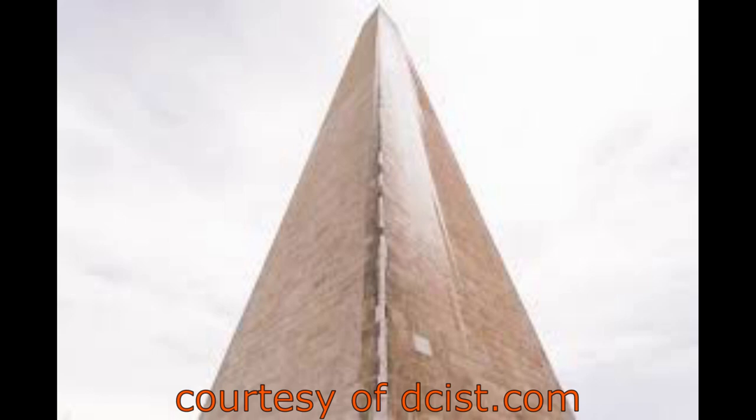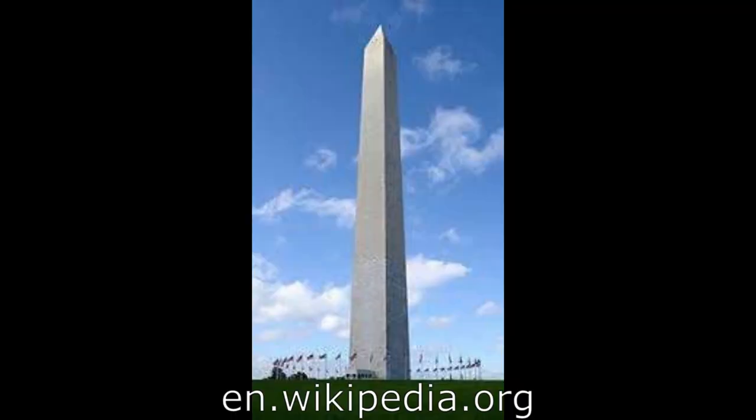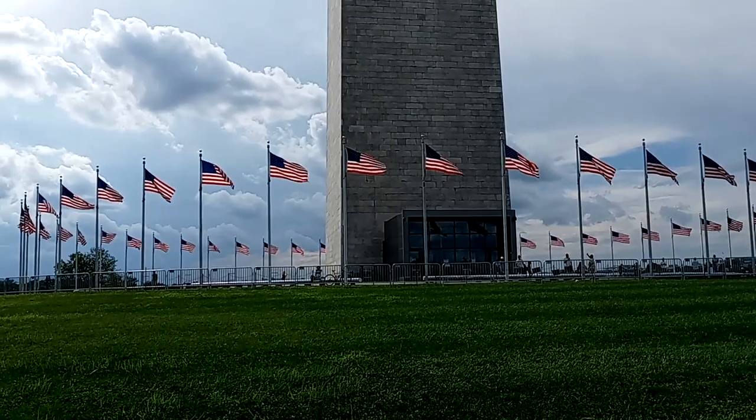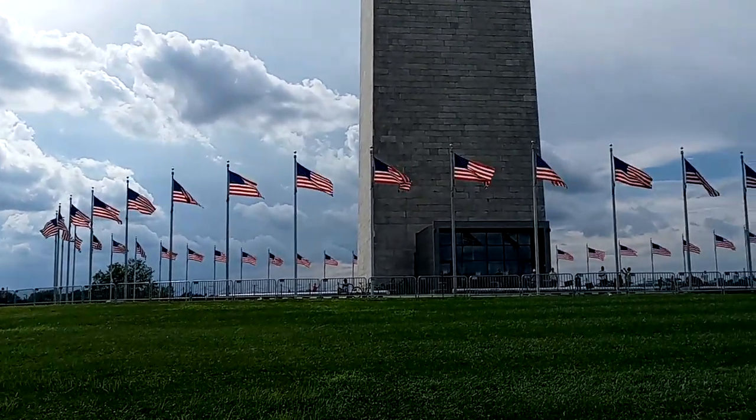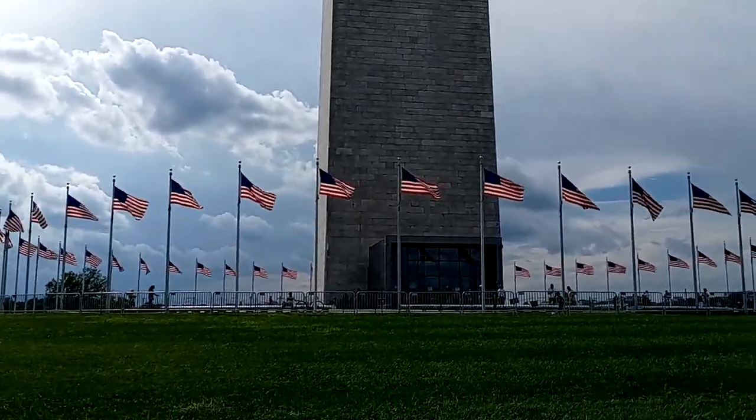There are 897 iron steps that lead to the top of the monument, running along the inside wall. Gratefully, there's a high-speed elevator as well.